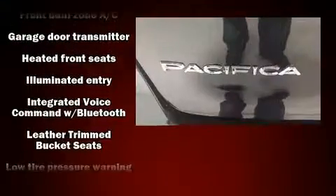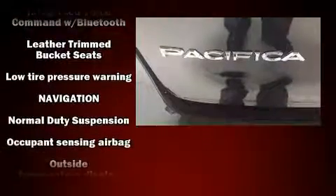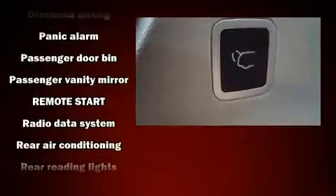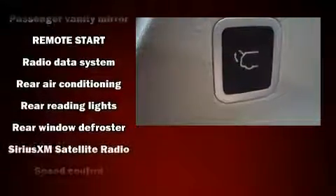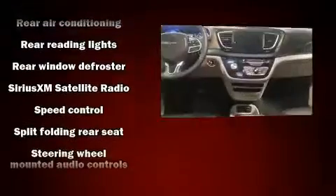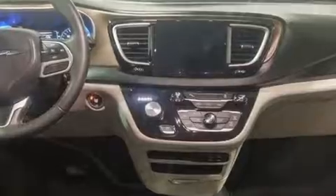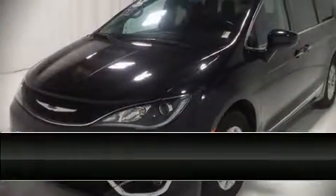Chrysler also prioritized safety and security by including dual front impact airbags with occupant sensing, airbag brake assist, and four-wheel disc brakes with ABS. This vehicle has achieved certified pre-owned status by passing Chrysler's rigorous certification process.